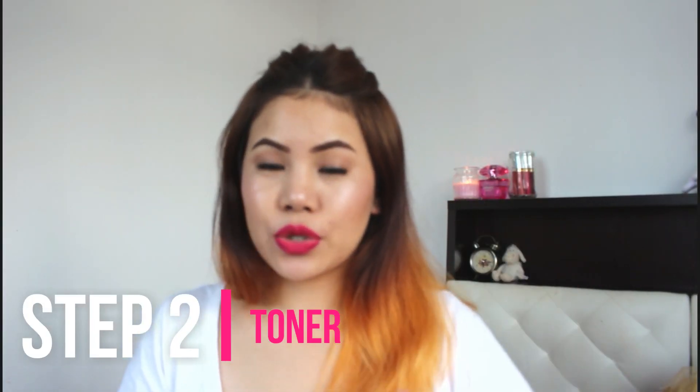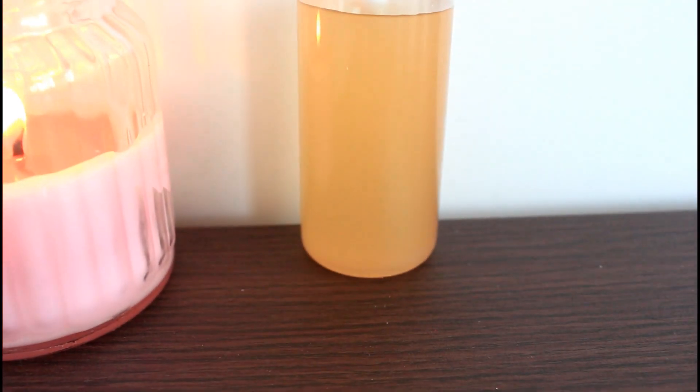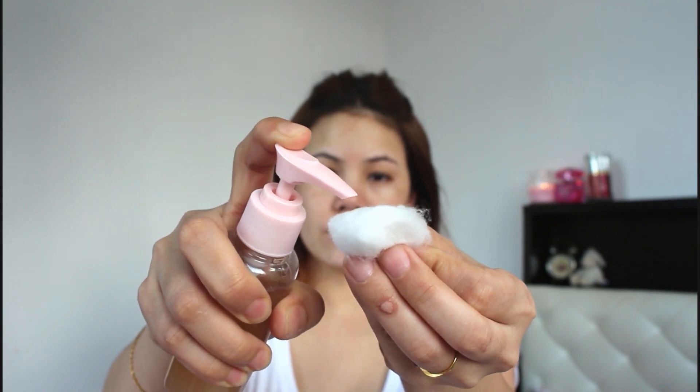Step number two is toner. Here is my very own apple cider vinegar toner — this is my DIY apple cider vinegar toner. I have a video on how to make it and the link is down below if you're interested. It's very natural, perfect for all skin types, whether you have acne-prone skin, hyperpigmentation, or aging problems. It also helps to balance the pH value of your skin.